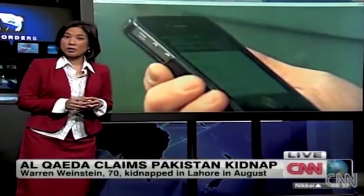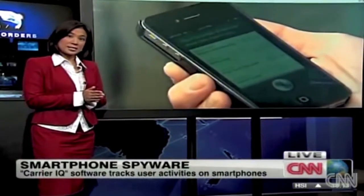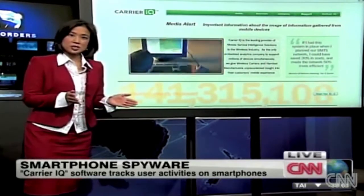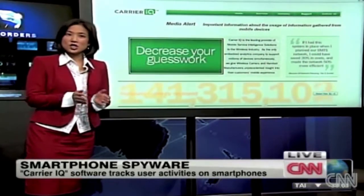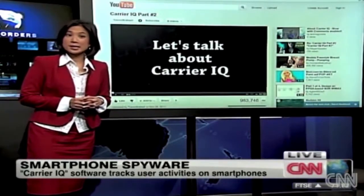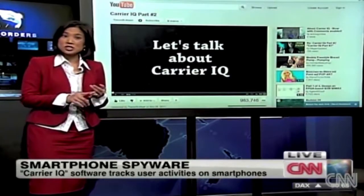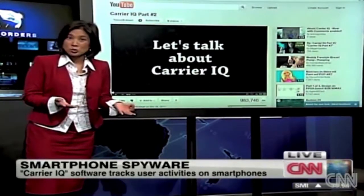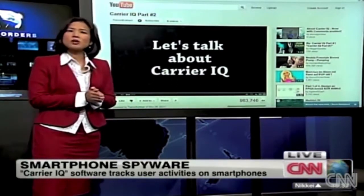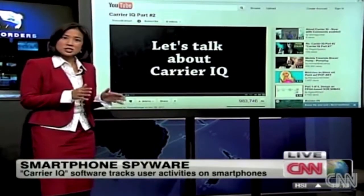How would you feel if your smartphone was spying on you? Well, millions of people around the world got a taste of that earlier this week. At the center of the privacy scare is a piece of analytics software called Carrier IQ. A video posted by a security researcher says Carrier IQ can log nearly all of your phone activities — including your calls, messages, location, and even keystrokes — which means it may be able to record your passwords.